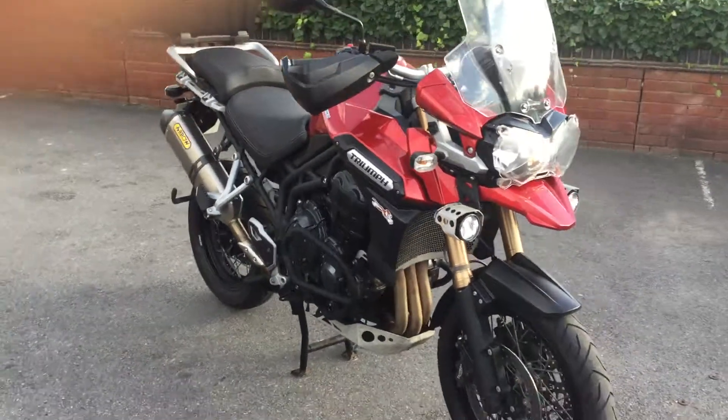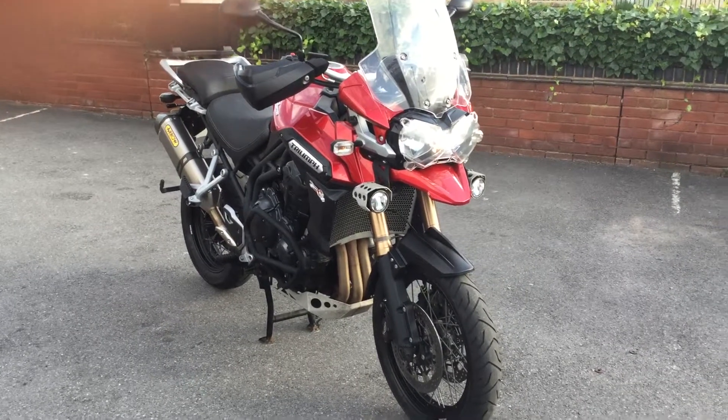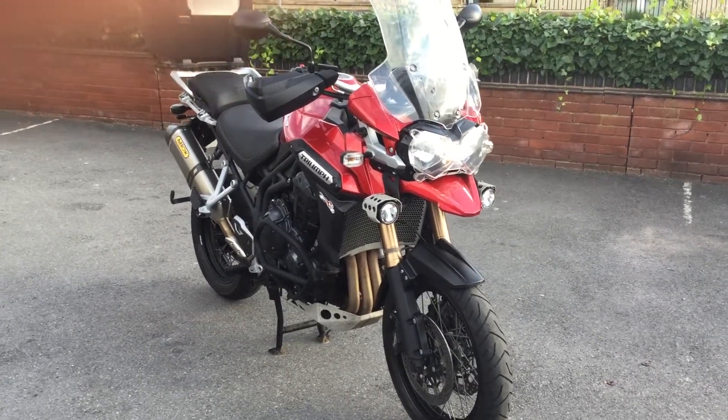So there you go, lovely looking bike. If you're interested, give us a call or inquire through the website — Cheltenham Triumph.